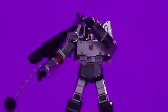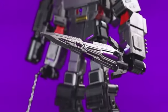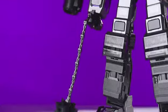Fierce and formidable, Megatron will win any fight for Cybertron when equipped with a light-up energon sword and energon mace.